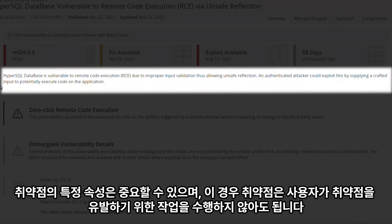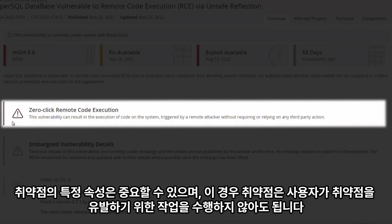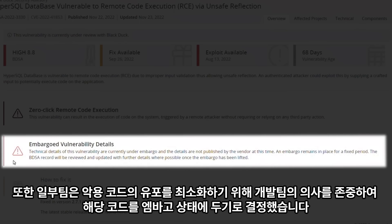Specific attributes of a vulnerability might be significant, and in this case this vulnerability doesn't require a user to perform an action to trigger the vulnerability. In addition, the CERC team has made a decision to respect the wishes of the development team to embargo the exploit code to minimize its circulation.